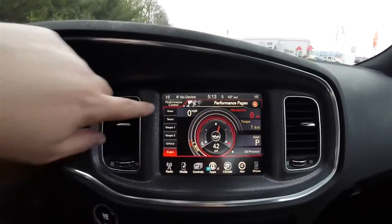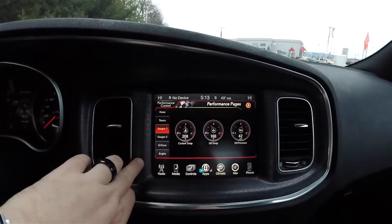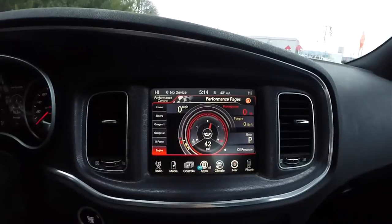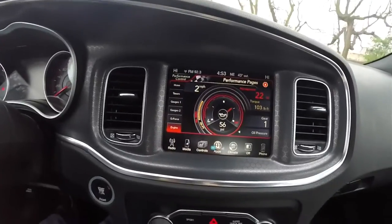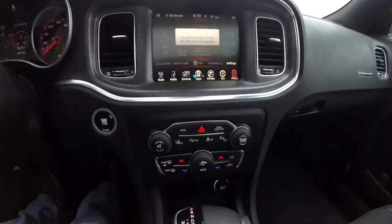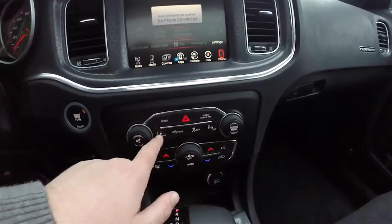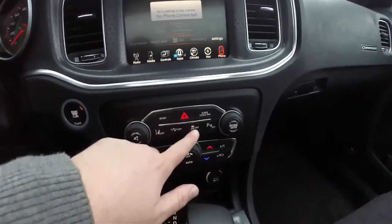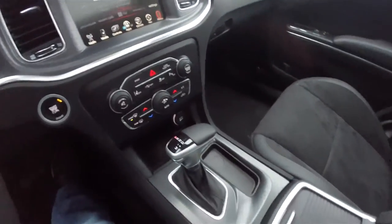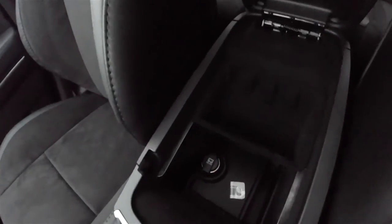Within the performance pages, you have your home page, various timers, auxiliary gauges, horizontal and lateral g-forces, and engine output. Moving down the center stack, you have redundant controls for audio and climate, sport mode button, super track pack button, lane departure warning, cross path detection, stability control, and ParkSense. Of course your climate control, illuminated cup holders, and storage center armrest with Uconnect inputs.